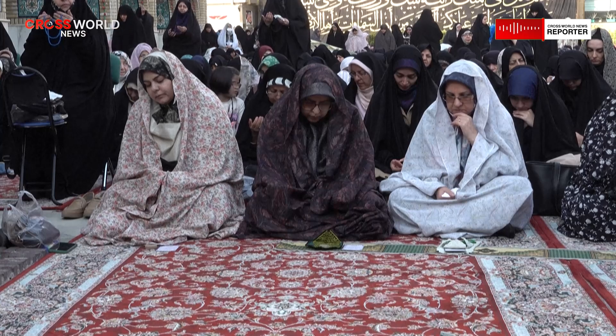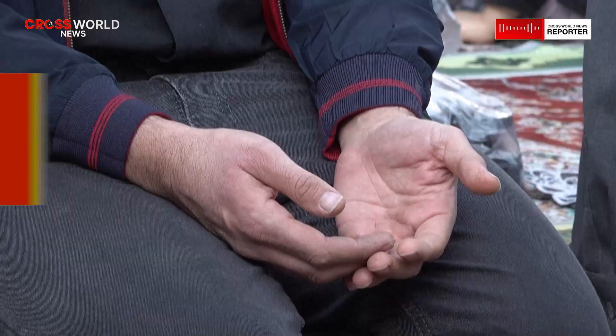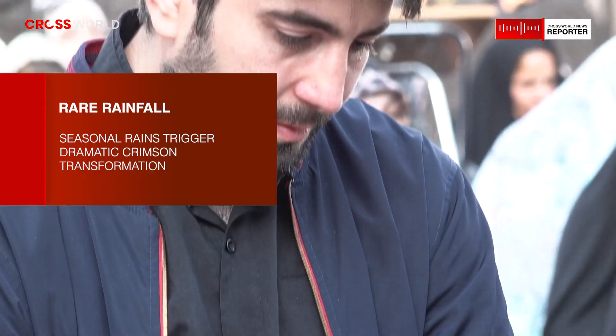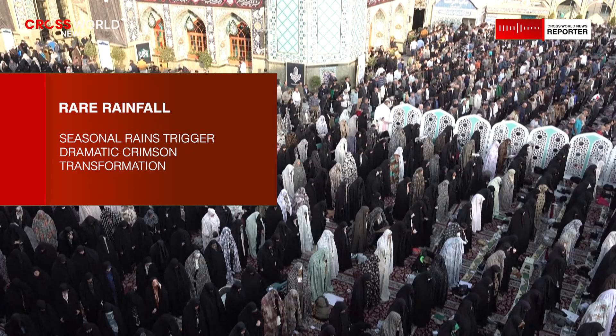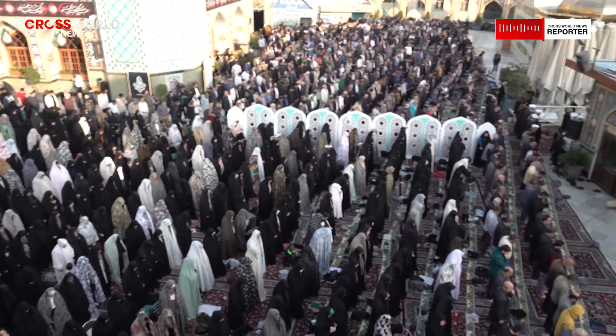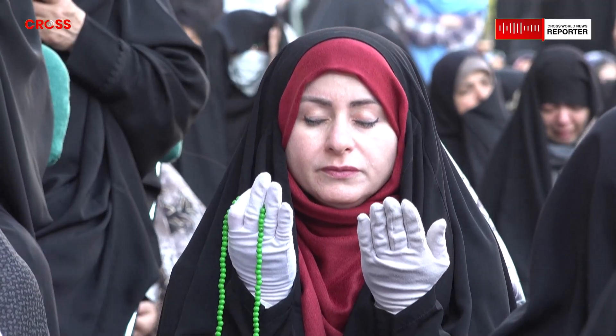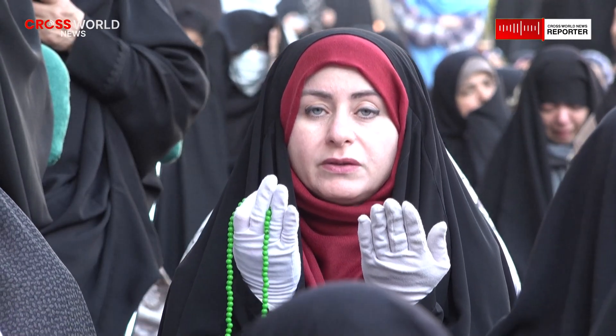The timing of this year's rainfall made the event particularly notable. Rain is relatively rare on the island, and sustained precipitation is even less common. When it does occur, it often comes in short, intense bursts rather than prolonged storms. These sudden downpours are especially effective at mobilizing surface sediment, creating the conditions necessary for the crimson transformation.